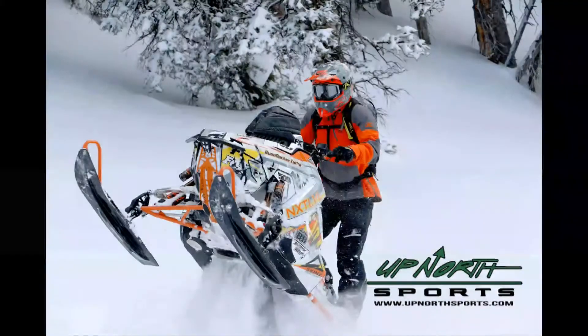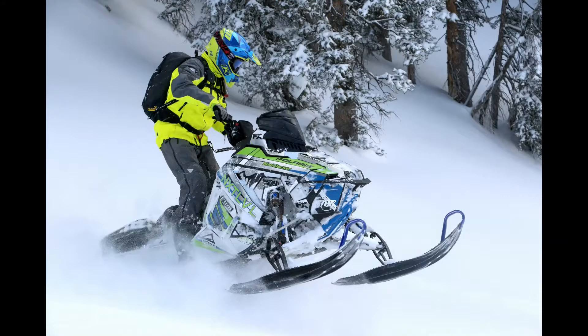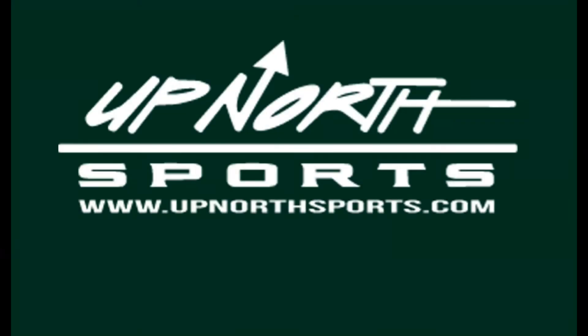If you're checking out one of the premier mountain crossover pieces on the market, stay tuned — Up North Sports has got you covered. Matt and Brady here with Up North Sports. Today you're checking out the FXR Helium Pro X jacket. This is one of the best mountain crossover pieces on the market and we're going to touch on some of the key features of this jacket.